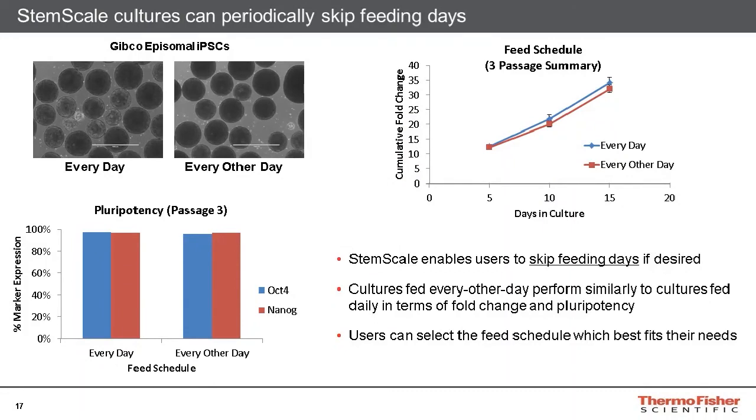As previously discussed, StemScale cultures can be fed daily or every other day. By feeding StemScale cultures daily, this is the easiest way to ensure spheroids will remain highly viable. However, data here indicates that cultures fed every other day can perform just as well as cultures fed daily. There is a minimal impact on the overall fold change across three consecutive passages, and the expression of OCT4 and NANOG markers is similar in both cases, indicating cultures which skip feed days will also remain highly pluripotent.